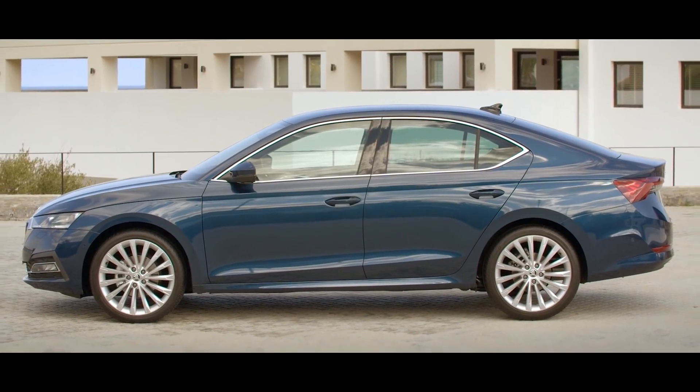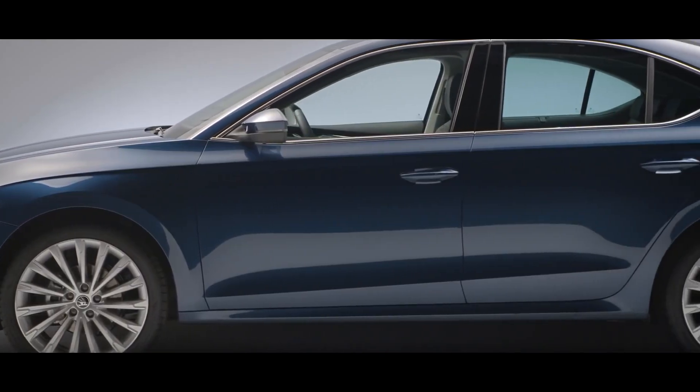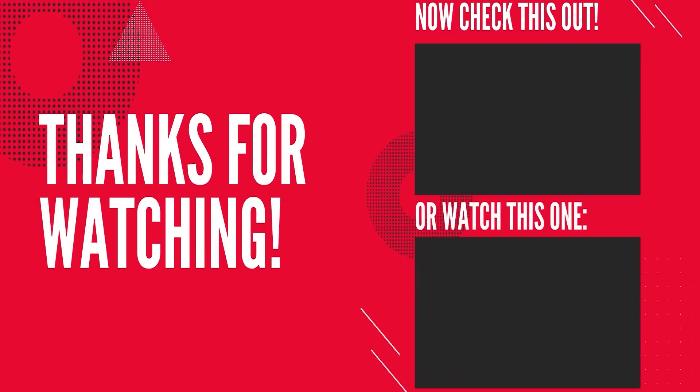So what do you think about the recently launched 2021 Skoda Octavia and its price? Is it expensive? Does it lack some features? Will this be your buy? Do tell us in the comment section below. If you liked this video, make sure to hit the subscribe button and press the bell notification to receive updates from 91Wheels.